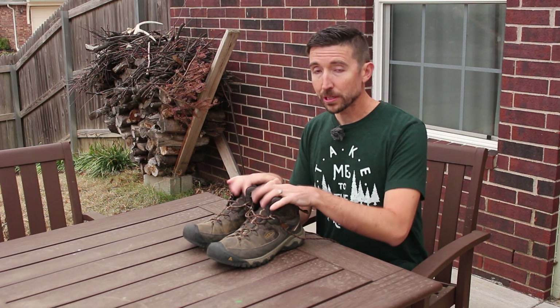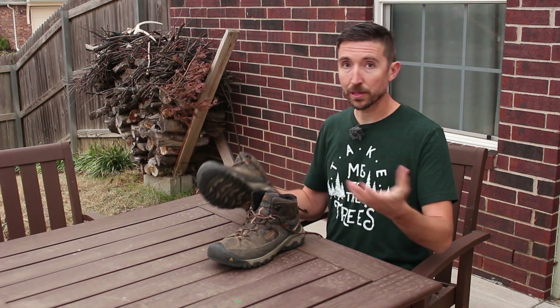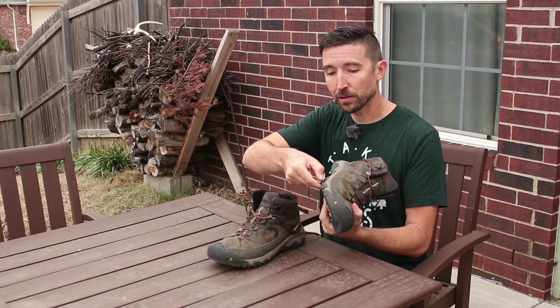They tend to be nice and wide, and so far I have really loved these boots. Unfortunately, they are not loving me back. These are starting to do what others have said in the comments — the lugs are starting to peel off. They're starting to come unglued.